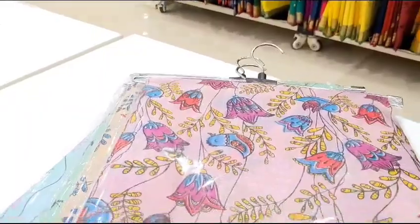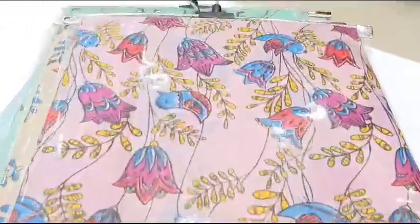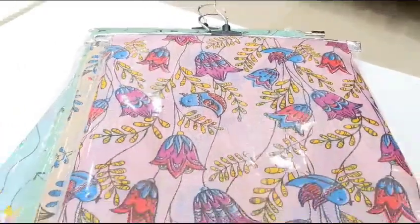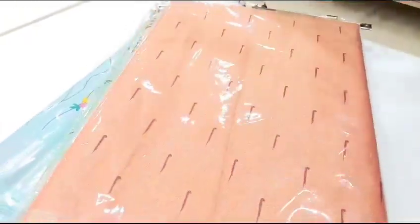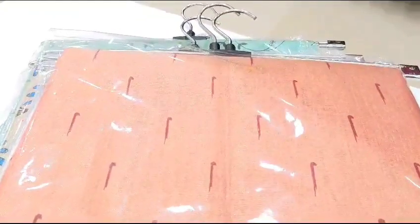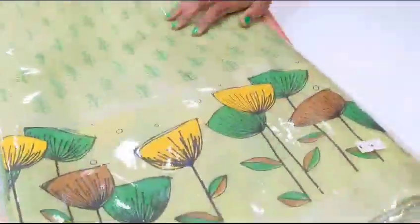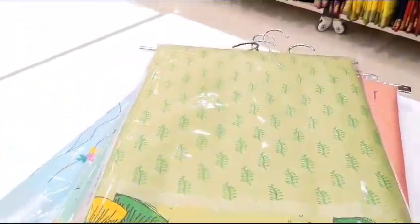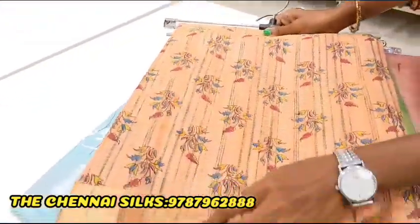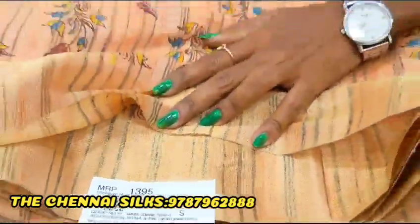Look at this dress for 1,295 rupees. This dress is $1,295. This is a cotton dress. This one is $1,395.